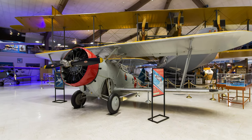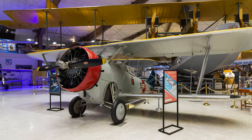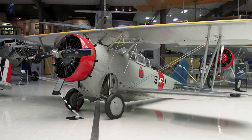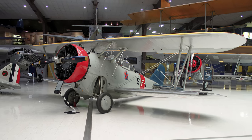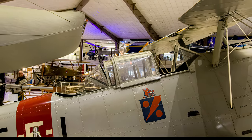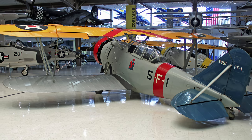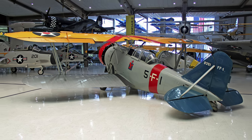Grumman's FF-1 Fifi was a two-seat biplane fighter armed with either .30 and .50 caliber or two .30 caliber forward-firing machine guns plus one .30 caliber machine gun in the rear cockpit. Its maximum speed was 207 miles per hour with a 685-mile range. It proved revolutionary with its retractable landing gear, all-metal stressed-skin fuselage, and enclosed cockpit — all giant steps forward in aircraft design. Its only significant drawback was its poor climbing ability, taking over six minutes to reach 10,000 feet.